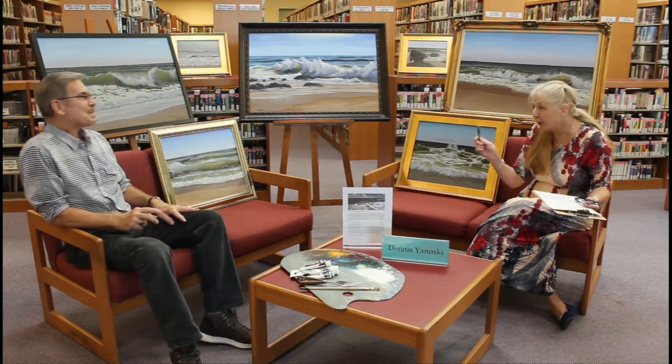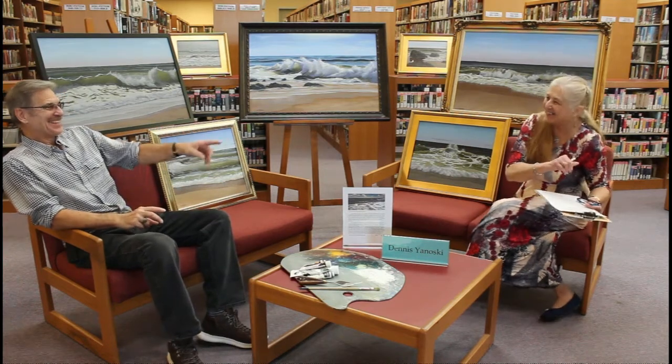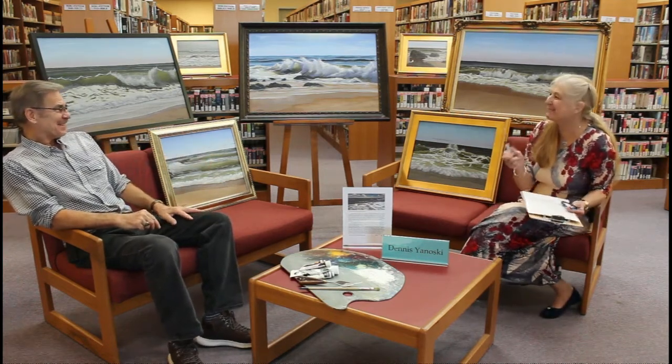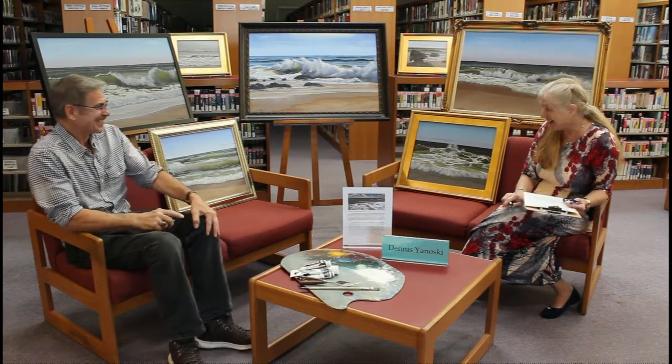Did you do a picture for your wife and her twin? No. You should have — that would have been a good holiday present. Well, maybe now I have to give it to her.